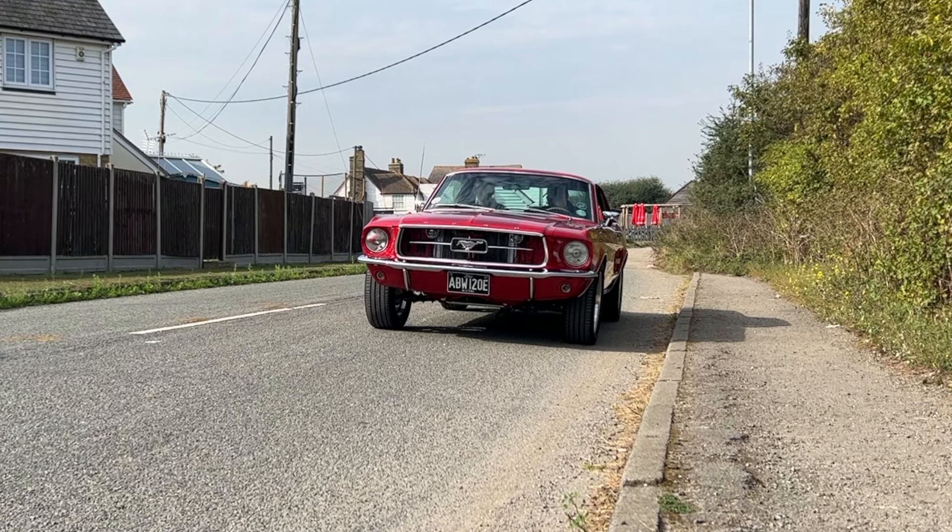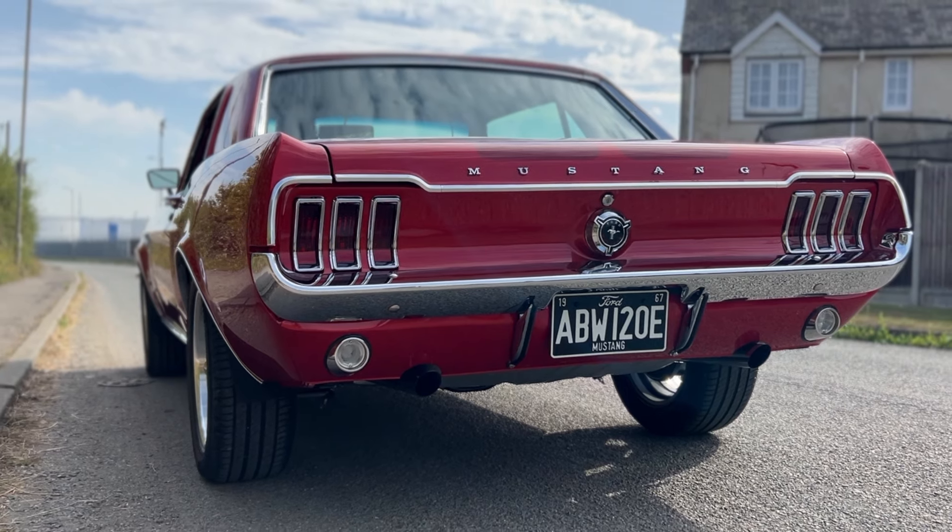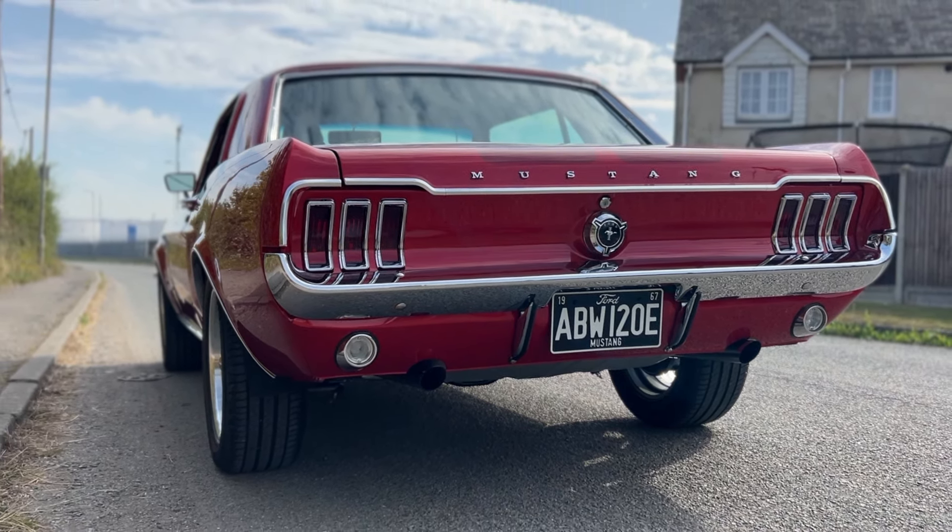Since 1964 the Mustang has been the longest produced Ford, and this one is a beauty. Let's find out why.